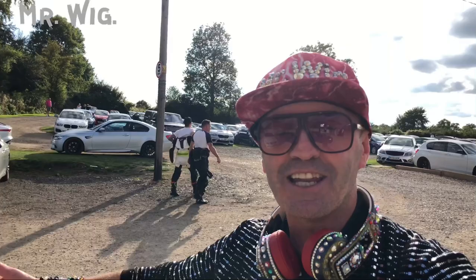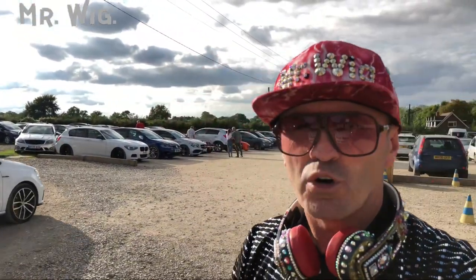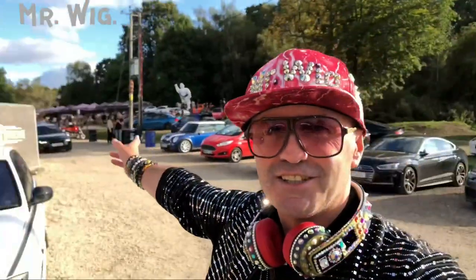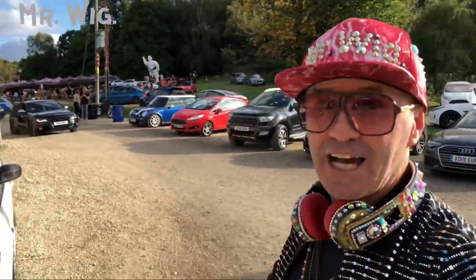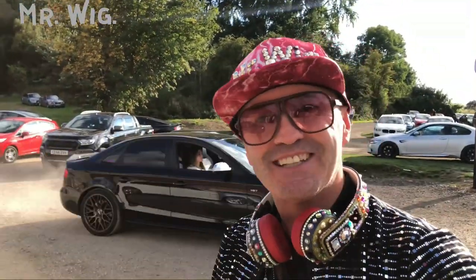Hey, what's up guys, welcome to Mr. Wick's channel. Today I'm at Caffeine and Machine again, based in the center of the country in the UK. Every single day you see awesome cars. I'm here by the car park and it's full. I've seen Aston Martins, BMW M5, BMW M3 Competition — lots here. Stay tuned.